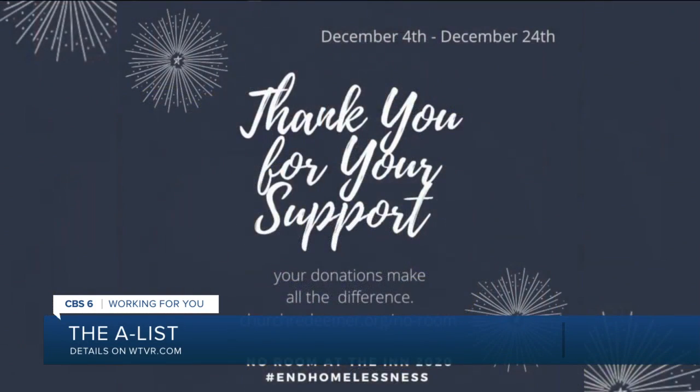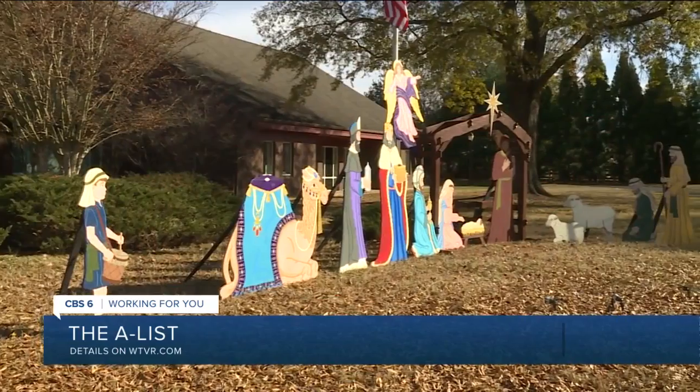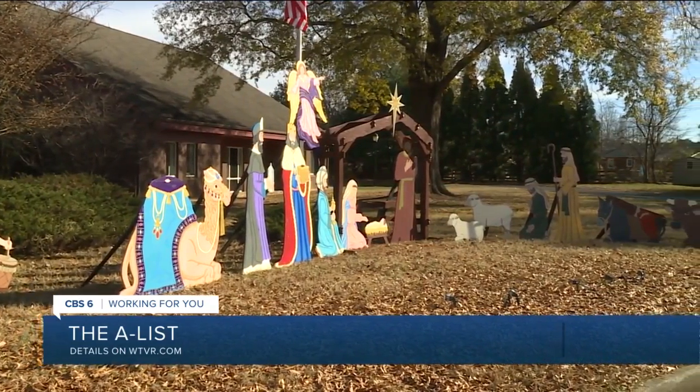All the information can be found at churchredeemer.org. The church is located in Mechanicsville at 8275 Mechanicsville Turnpike — Meta Bridge Road, just off Interstate 295 at Meta Bridge.